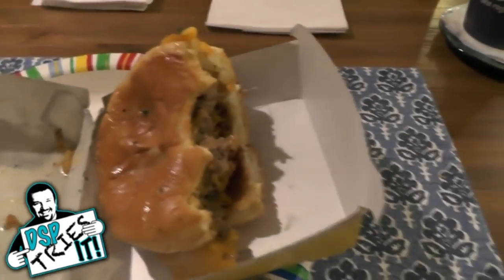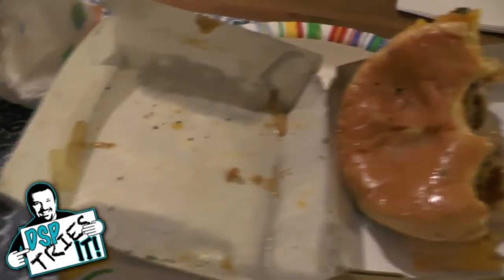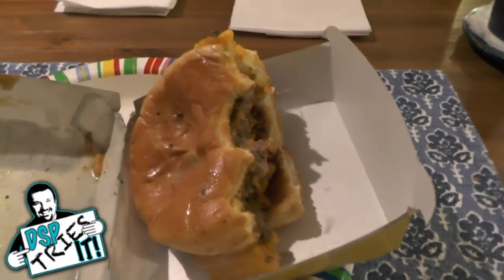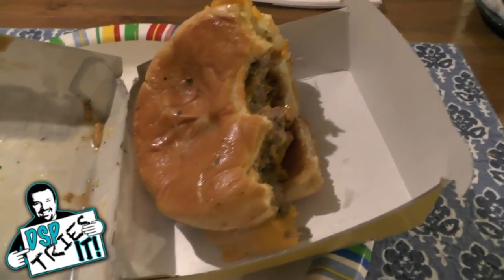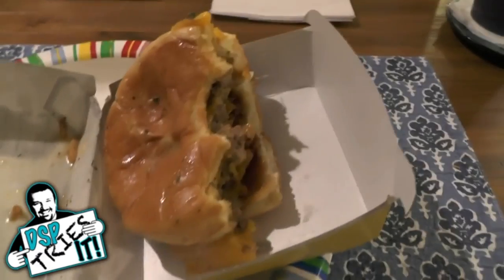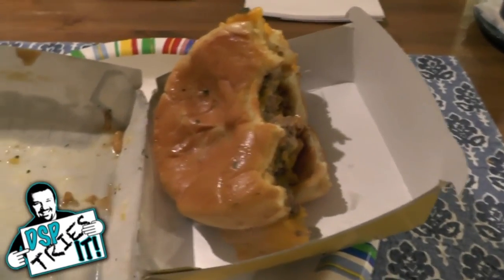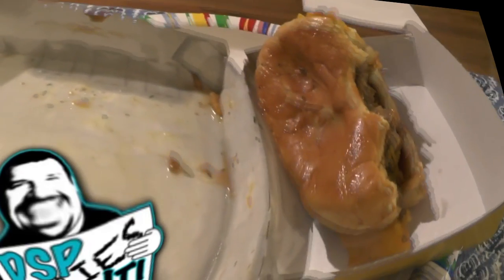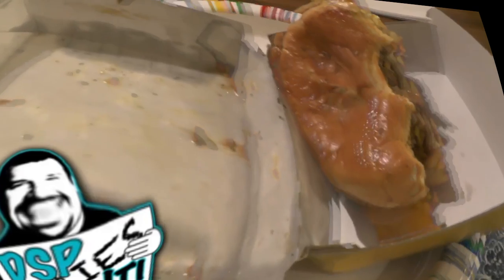One out of five for the Cheddar Onion Buttery Jack. It's an abomination of a mess. Cannot recommend it. Looks like shit. Tastes like slop. That is it for DSP Tries It — thank you for watching. You may now go to the bathroom appropriately if you need to. I probably will in a moment. I just took a year off my life. See you later.